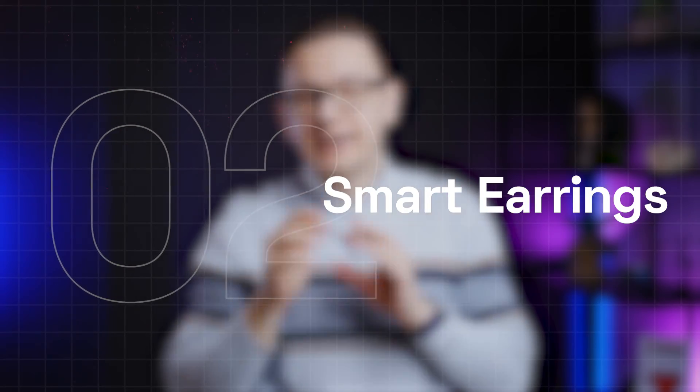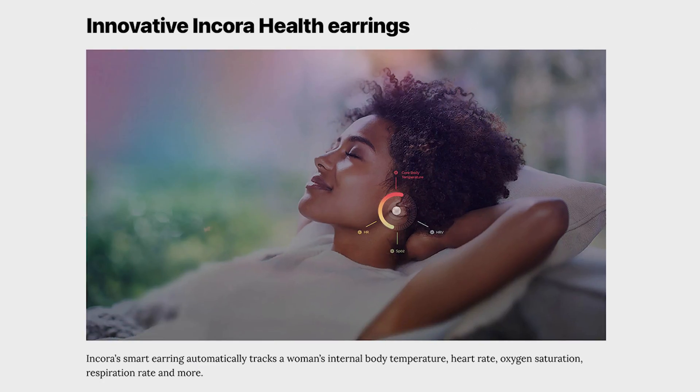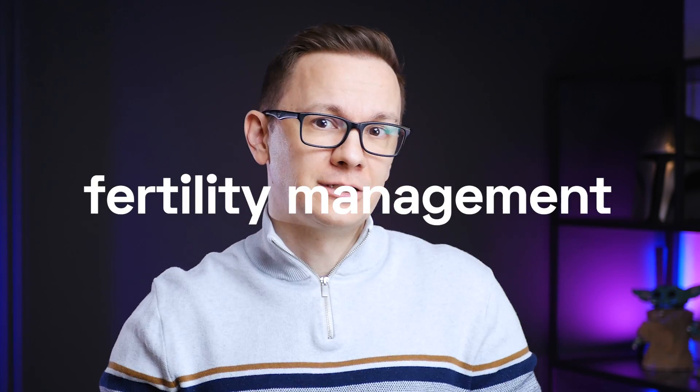Smart earrings. I haven't tested any yet because I haven't seen any on the market being available, but there have been reports about developing earring-based sensors that can measure body temperature, so maybe they can be used during fertility management.